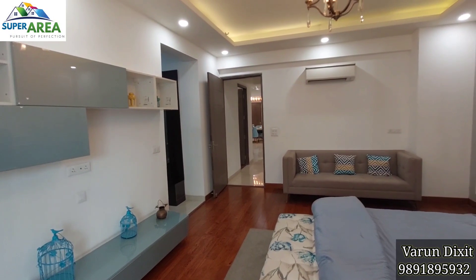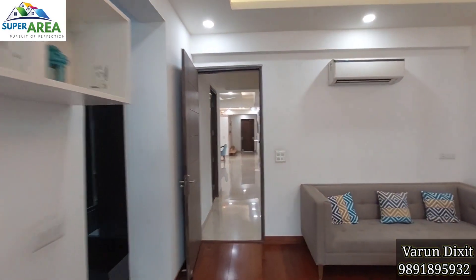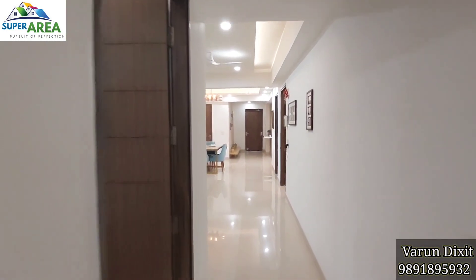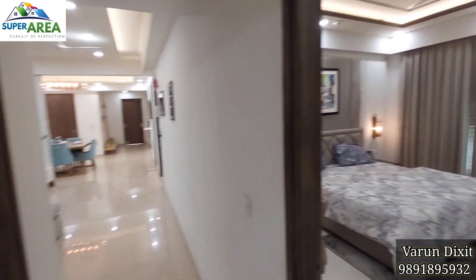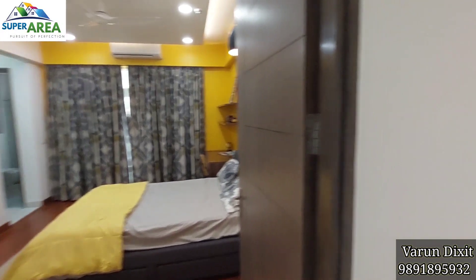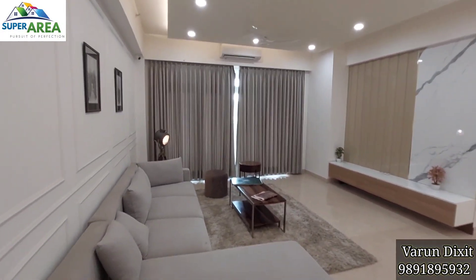Now let's move out of the flat and observe the view while going out. On my left hand side there is the second bedroom, family lounge, dining room and kitchen. On my right hand side there is the third bedroom, first bedroom and living room. Modular kitchen and wardrobes are part of the standard offerings with this flat.